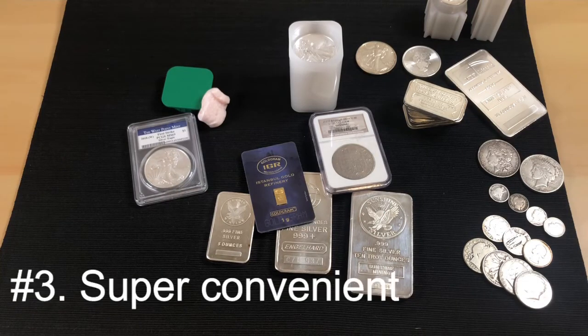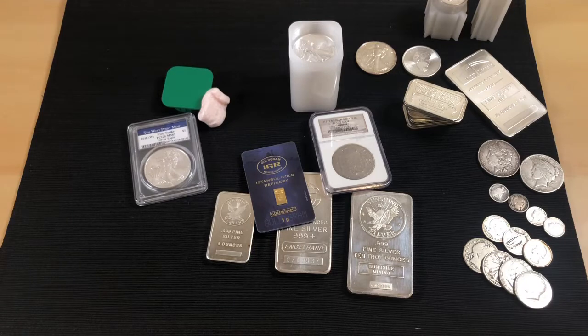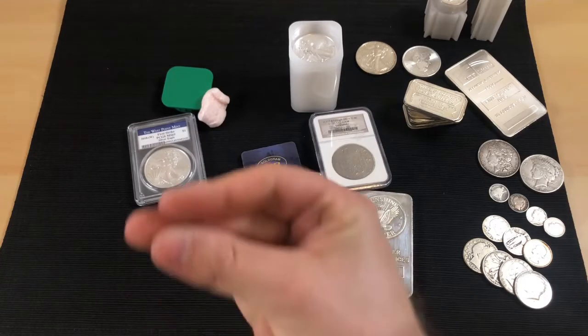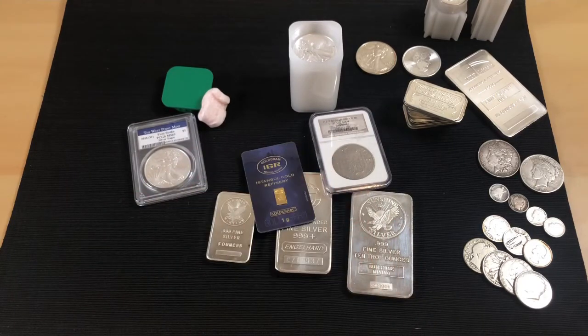The third pro is that it's super convenient. You could literally buy silver sitting on your couch, click a couple of buttons, and it ships to your house. You don't have to leave. It's insanely convenient.